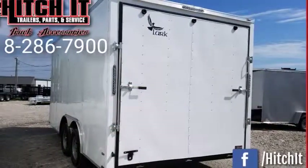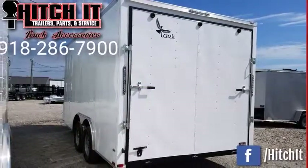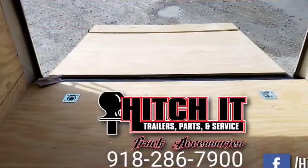Thanks for joining this Hitch-It Trailers tutorial. This is the 8.5 x 16 V-nose enclosed LARC trailer.